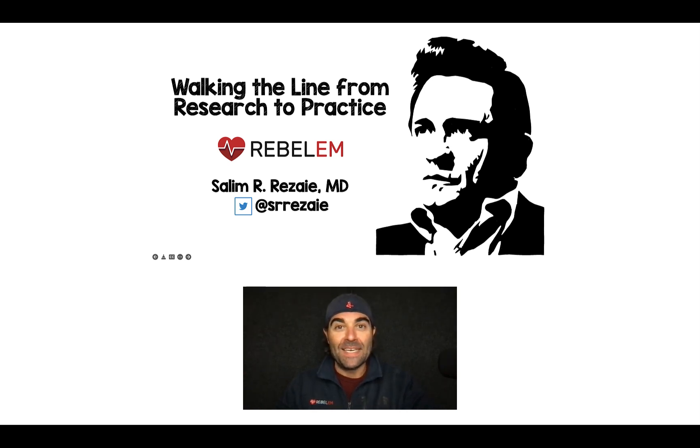Hey, this is Salim Rezaia again, and I have another walking the line from research to practice. I was taught, and I'm sure many of us were taught, that in septic shock we should be targeting MAPs of 65 and greater millimeters of mercury for our patients.